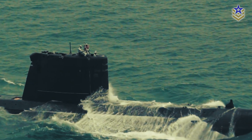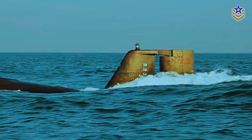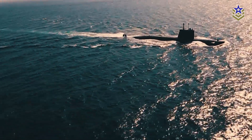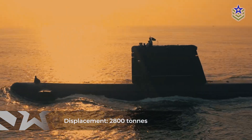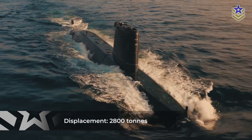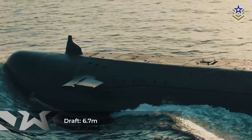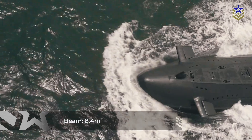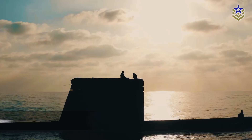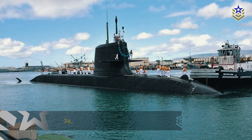As the export variant of the Chinese Type 039A Yuan-class submarines, the Pakistani Hangor-class submarines have a displacement of 2,800 tons, increasing to 3,600 tons when submerged. They are 76 meters long, with a draft of 6.7 meters and a beam of 8.4 meters. These dimensions place them between the sizes of Russia's Project 636 and China's Song-class submarines, while being smaller than Japan's Soryu-class.